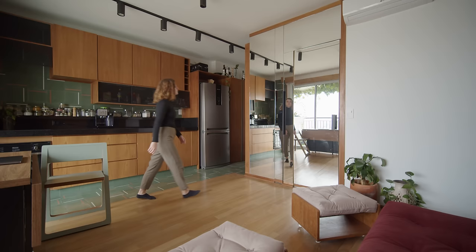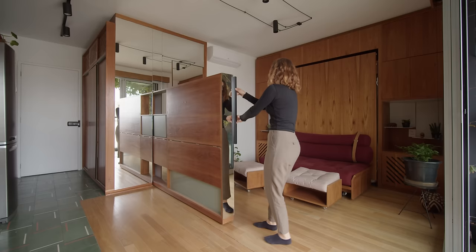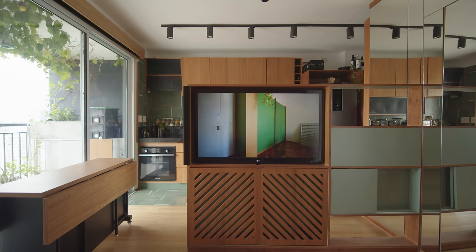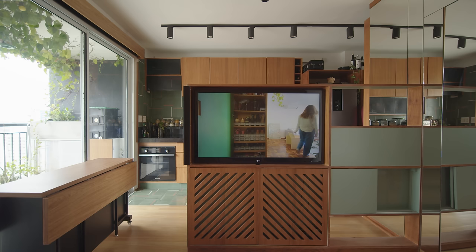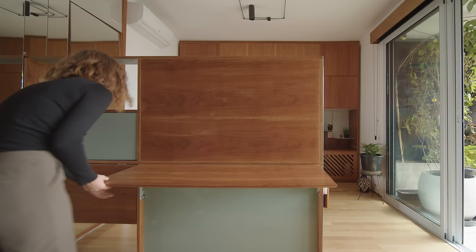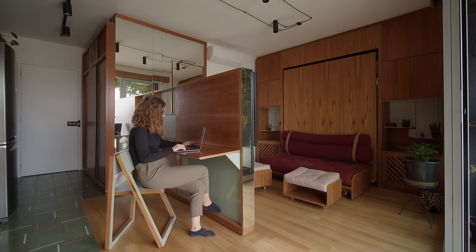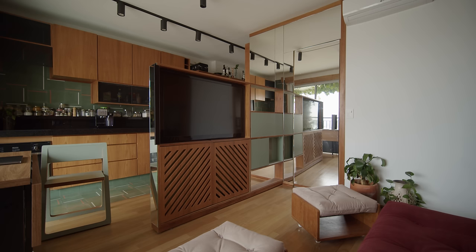The main custom piece we created for the living area is hidden within the mirror wall. It slides out to reveal a wood and light green laminate room divider. On one side, there is a TV integrated right into the unit with a sound bar hidden below, and all the electronics are neatly hidden away for a seamless look. On the other side, there is a fold-out table that can be used as a kitchen surface when prepping meals, or as another great option when working from home. When the desk or TV is not in use, the whole unit simply slides back into the mirror wall and disappears out of sight.